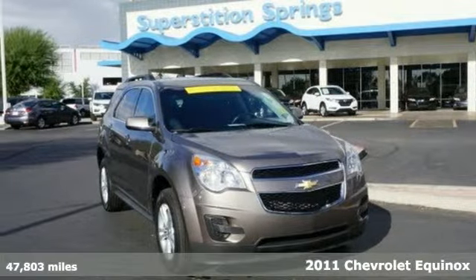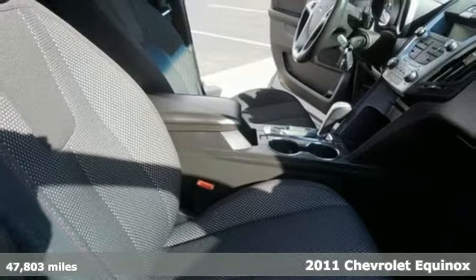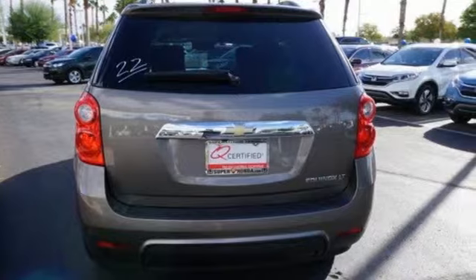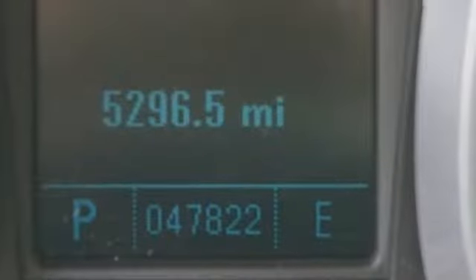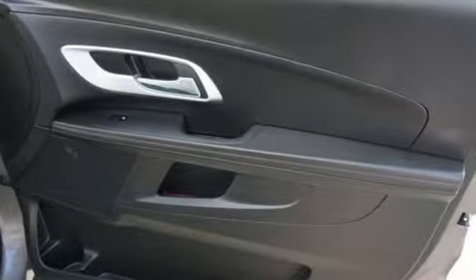It's a 2011 Chevrolet Equinox. OnStar telecommunications, electric speed proportional power steering, stability and traction control, child safety locks, and a six-speed shiftable automatic transmission are all standard in this roomy and refined Equinox.